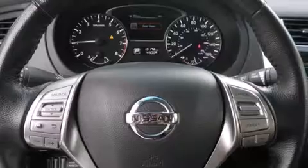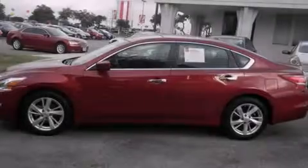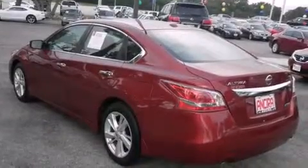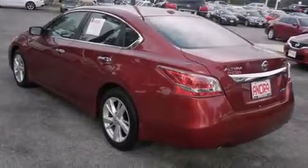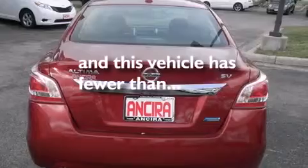Features include Bluetooth cell phone integration, a parking camera, cruise control, side curtain airbags, air conditioning with automatic climate control, full power accessories, traction control, an anti-lock braking system, and this vehicle has less than 13,000 miles.